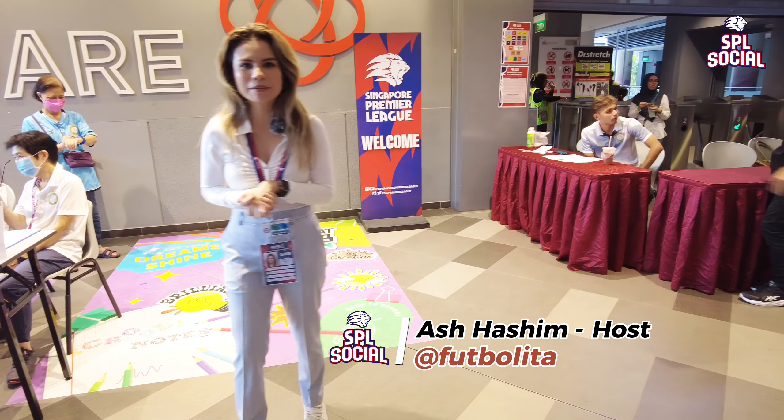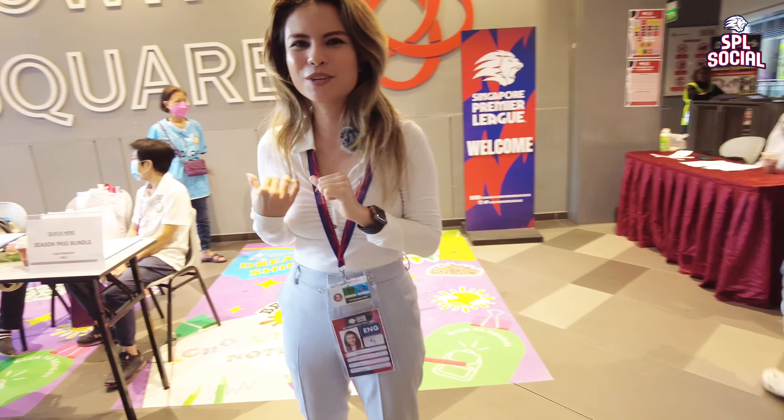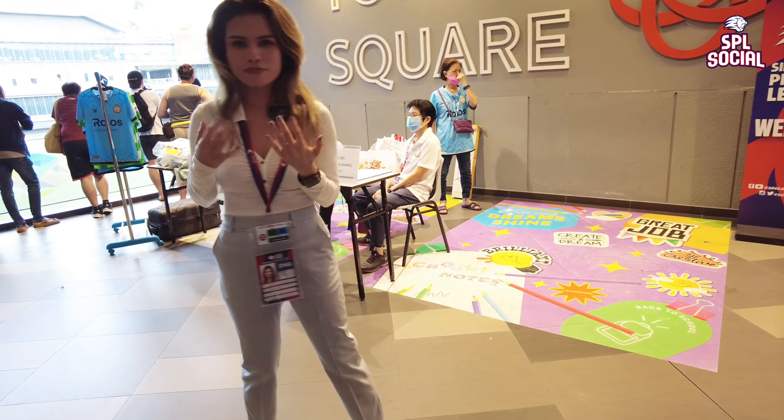Hey guys, we are at a very special episode of SPL Social today where I'm out and about, and I'm going to take you guys through one of my favorite kits of the season — this is Geylang International's kit, so come with me.